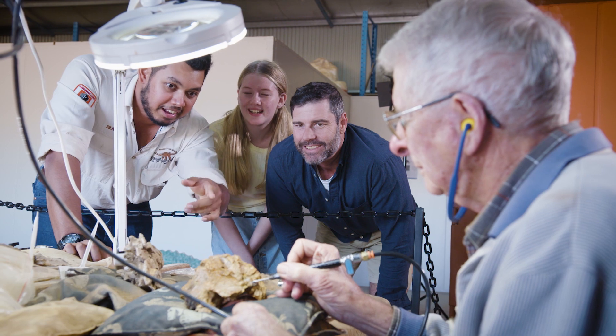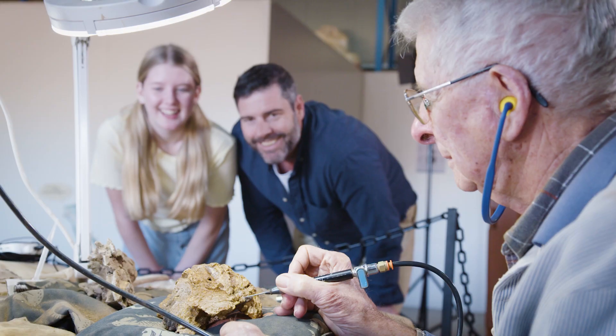We have a fossil preparation laboratory where you get to actually talk to the people working on the dinosaur material — cleaning them up — as well as seeing some complete specimens.